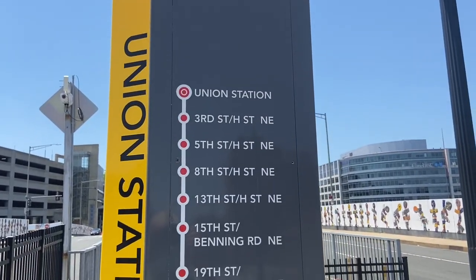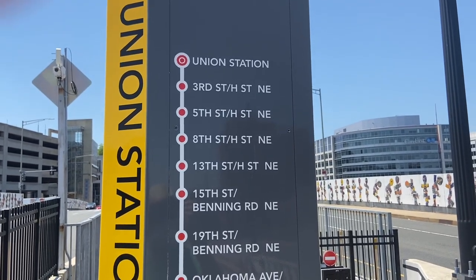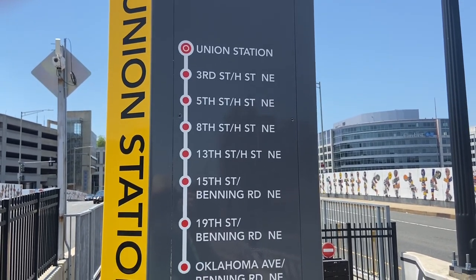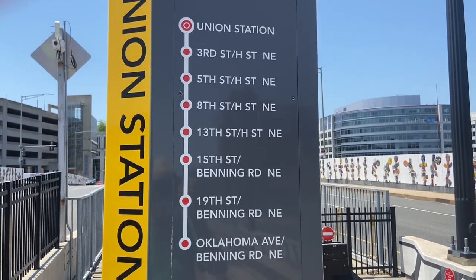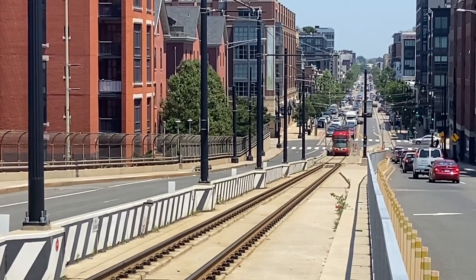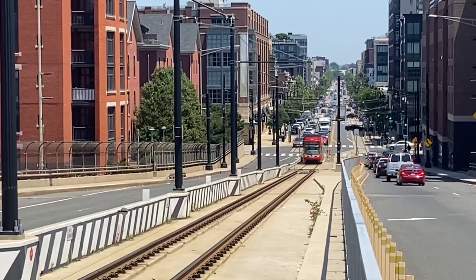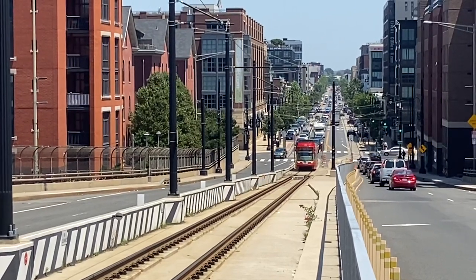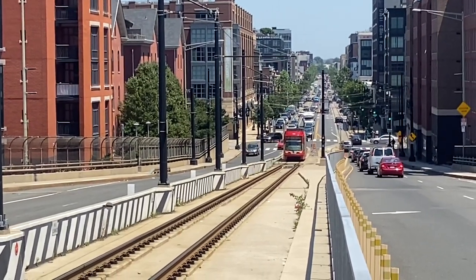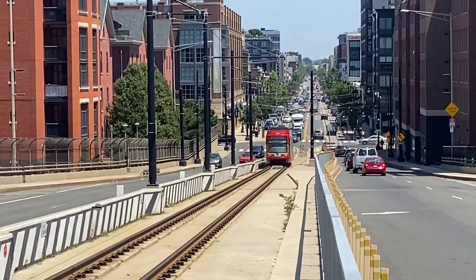As you can see, this system is not very long. It started in 2017; the previous streetcar system in Washington ended in the early 1960s. And here comes a car heading for Union Station. The station stop is on H Street, right above the throat of Union Station. Unfortunately, there are a lot of high fences where you can't see down below to the station track levels.